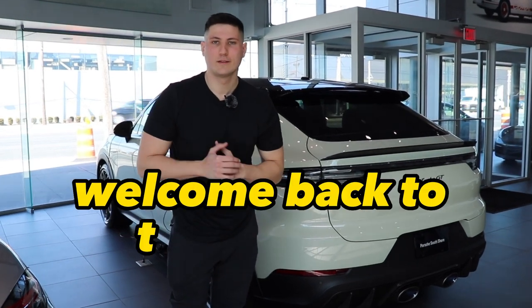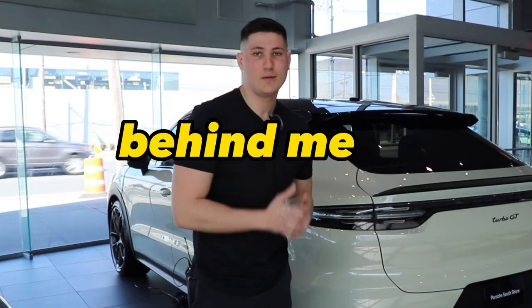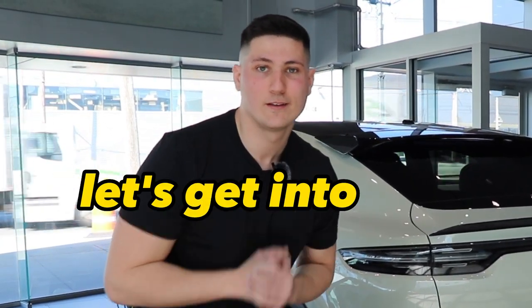What is going on guys, my name is Frank, welcome back to the channel, bringing you your weekly dose of automotive content. Behind me is probably the coolest Porsche Cayenne GT that you'll ever see.